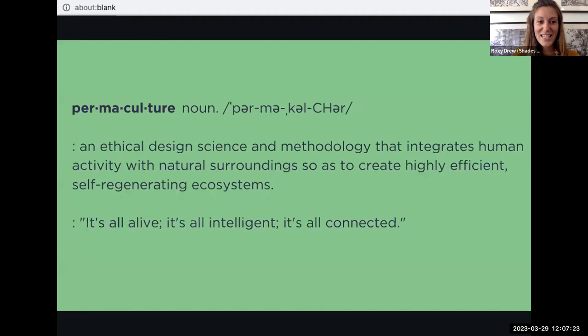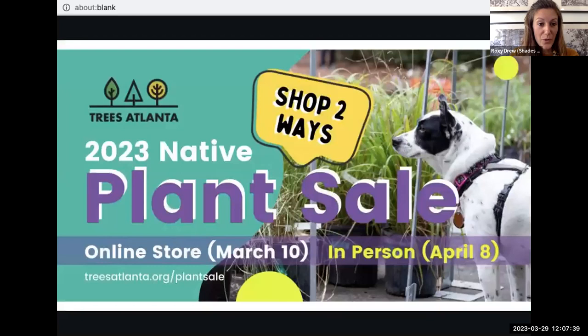So what is permaculture? Permaculture is an ethical design science and methodology that integrates human activity with natural surroundings to create highly efficient, self-regenerating ecosystems. How does permaculture relate to the Trees Atlanta plant sale? Our plant palette includes edible, medicinal, and native plants. We try to source as local and organic as possible, so we often partner with local nurseries and non-profits to source our plants and support local small businesses.